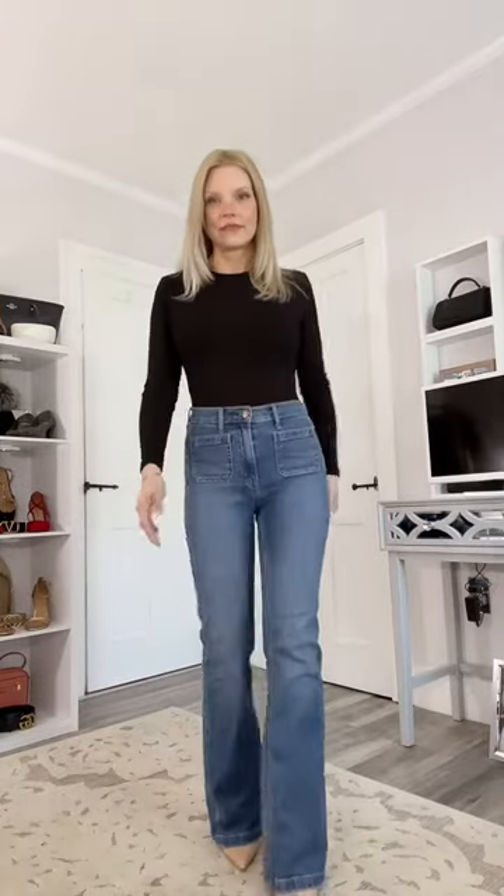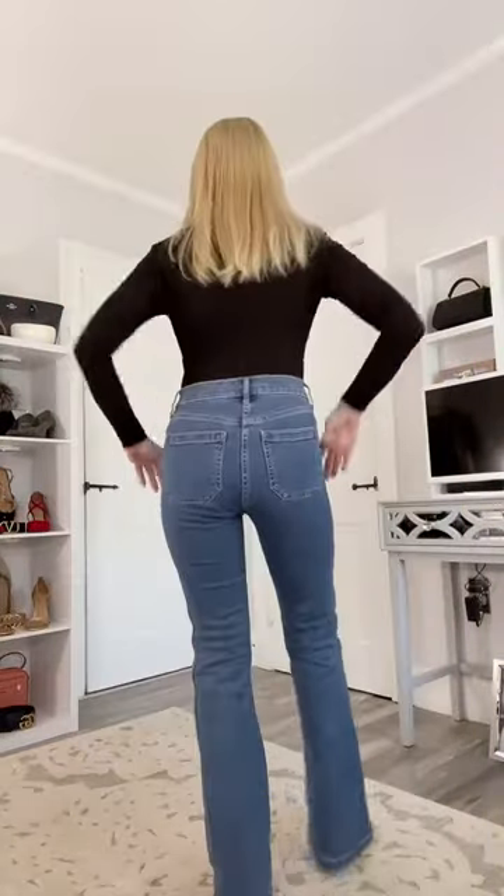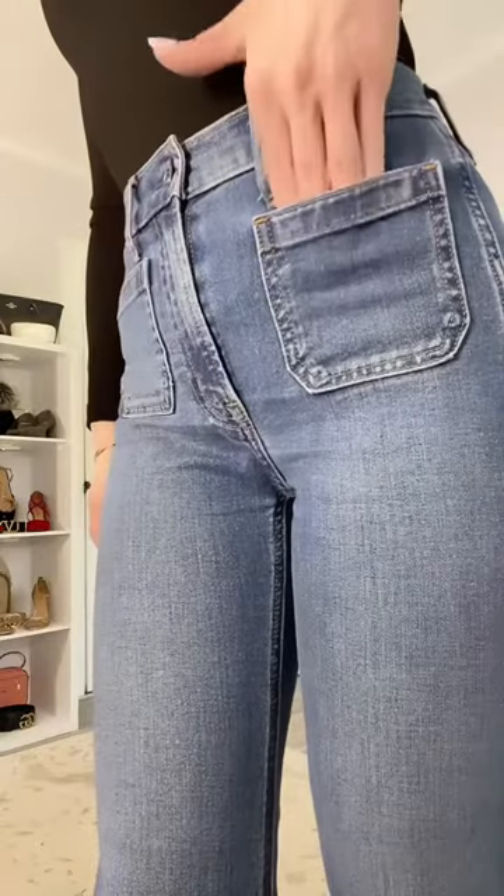These are also called the High Rise 70s Flare. They have these interesting outside pockets in the front — a little bit different — and they look like that in the back as well. They're very flattering. I love these pants. They have the flared leg and the pockets on the outside, as you can see.